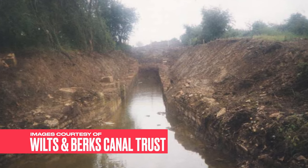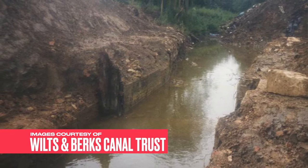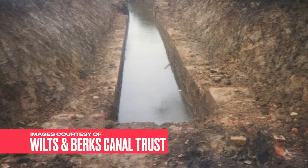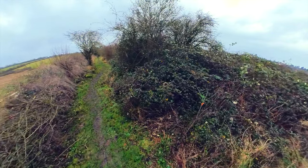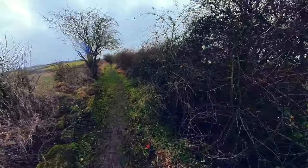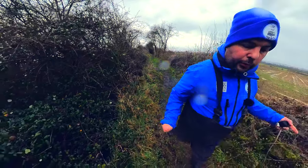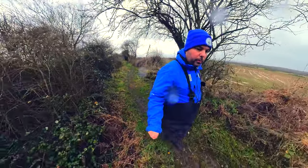These locks were destroyed by sappers in World War Two as practice for demolition before going over to France. The trust hasn't kept this section open because it seems safer to allow it to be filled and grown over rather than having an accessible ditch with quite high walls. But as you come out of the lock here you can start to see the embankments coming through, and this embankment would have led up into the lock. You can see water in the bottom there.